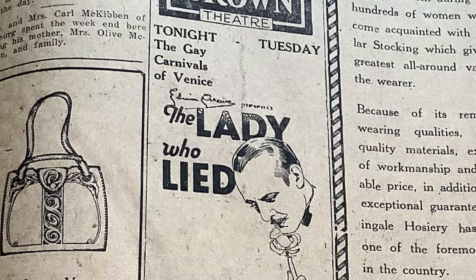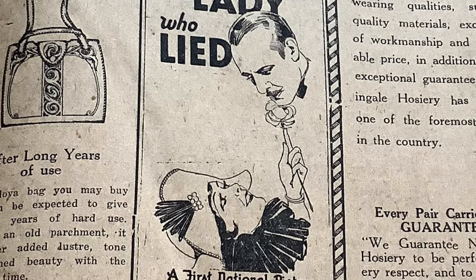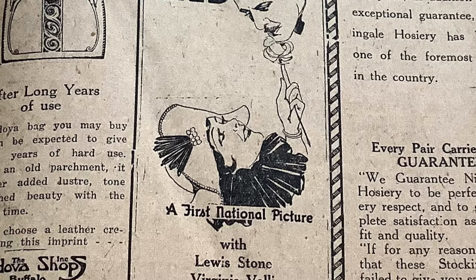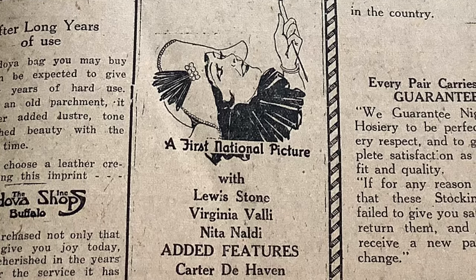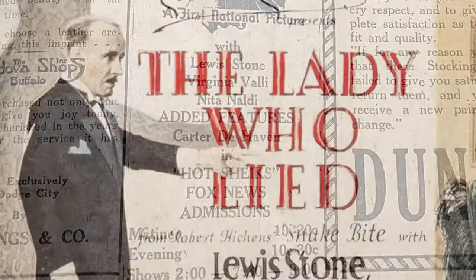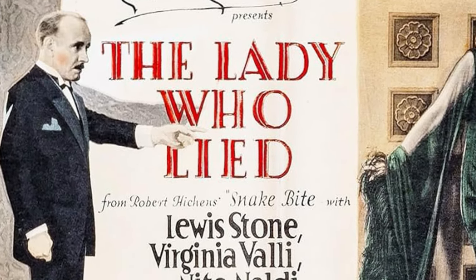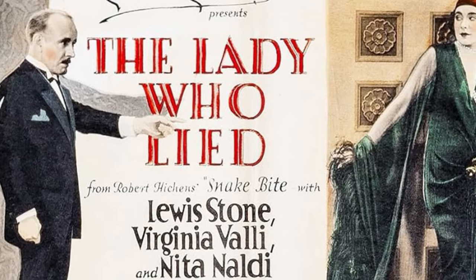Let's see what's playing at the movies. At the Crown Theater, The Lady Who Lied — a First National picture with Lewis Stone, Virginia Valley, Nita Naldi. Added features: Hot Chix. Matinee, 10 to 20 cents. Evening, 10 to 30 cents.